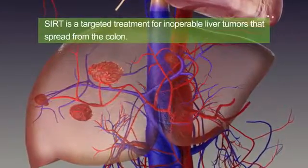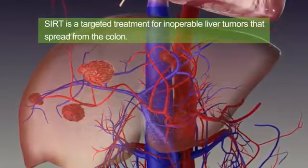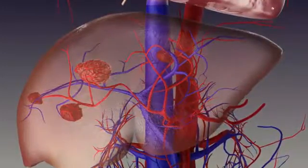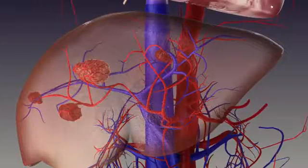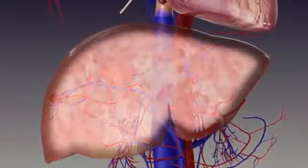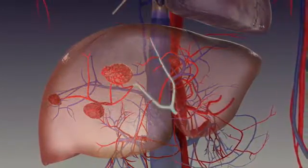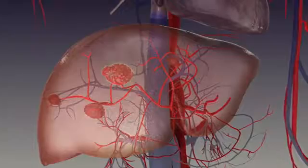SIRT is a targeted treatment for inoperable liver tumors that delivers millions of radiation-emitting microspheres directly to liver tumors. The implantation of microspheres takes advantage of the fact that the normal liver parenchyma is primarily supplied by the portal vein, while the hepatic artery is the primary blood supply for liver tumors.